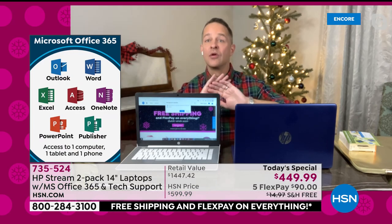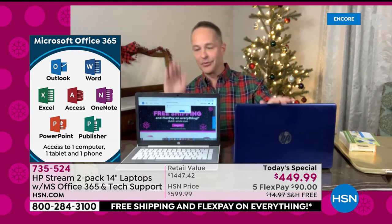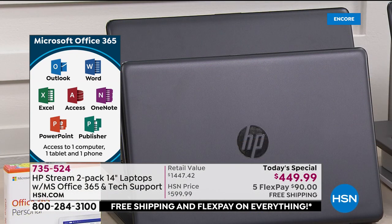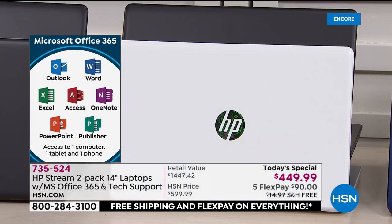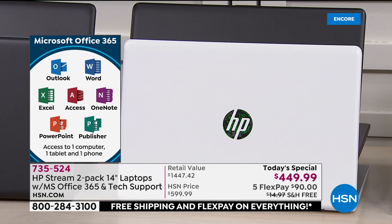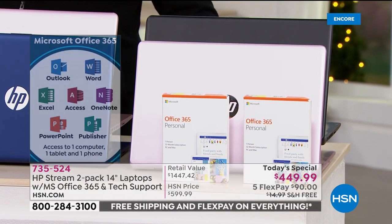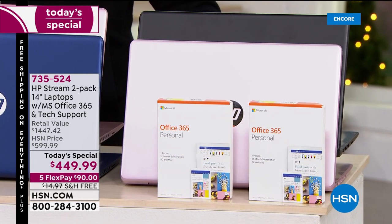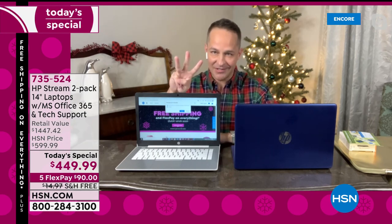That's on computer A and computer B — your white computer and your blue computer, or your black computer and your pink computer — for both computers. And not just for your computers; also for a tablet and for a phone. Each of the two licenses we're giving you is good for three devices. It's pre-loaded on your computer, so you just go to the search bar and type in Word or PowerPoint, it'll pop right up. You'll register without needing a credit card, and you're off and running.